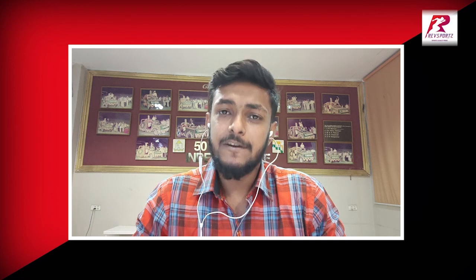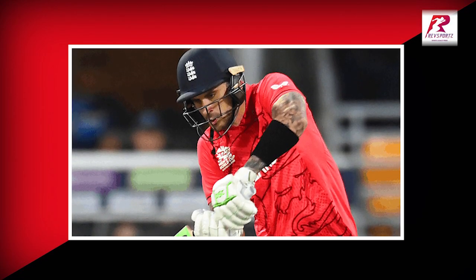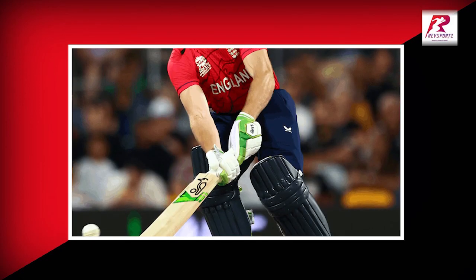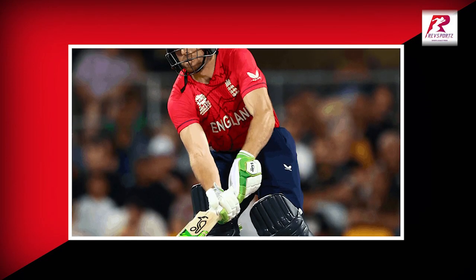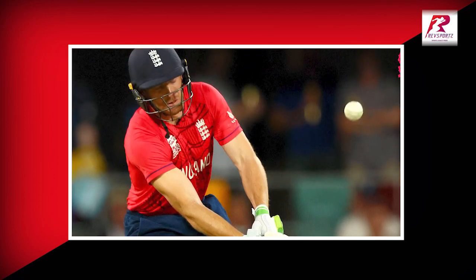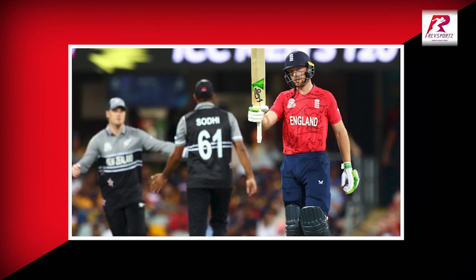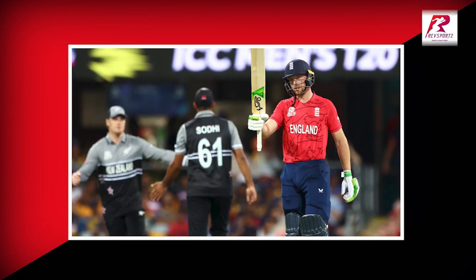England batting first posted 179 for 6. In previous matches the middle order batters were playing while the openers were failing, but in this match the openers Josh Butler and Alex Hales stood up to the occasion. Josh Butler, the captain, smashed 73 off 47 with seven boundaries and two sixes. Alex Hales scored 52 off 47 with four boundaries and one six.